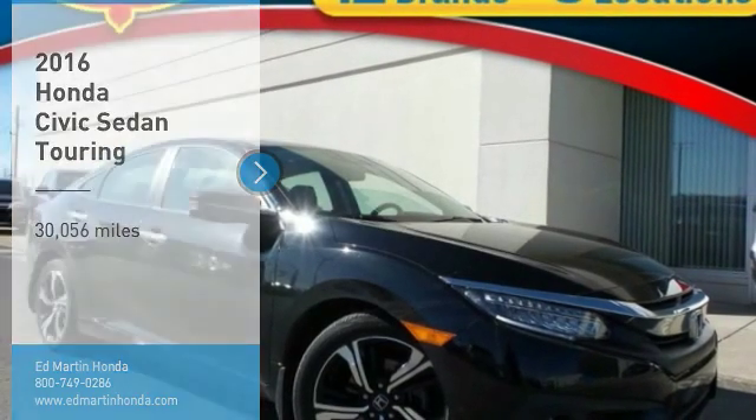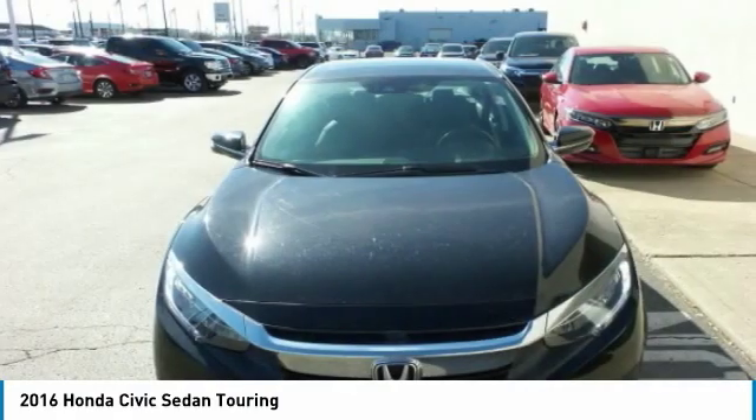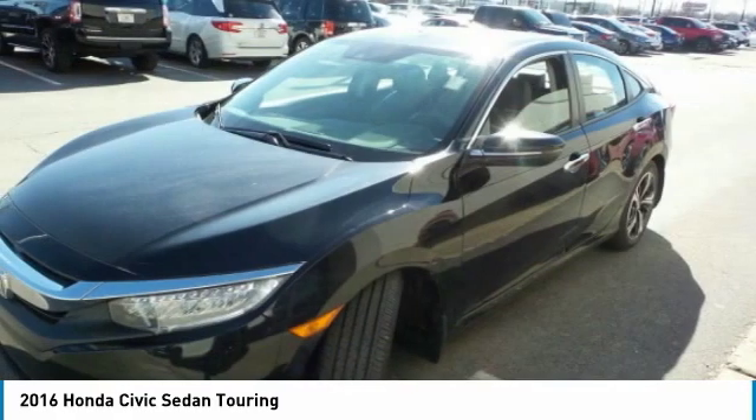Looking for the right vehicle? Check out the 2016 Honda Civic — practical, awesome gas mileage, and incredibly reliable.